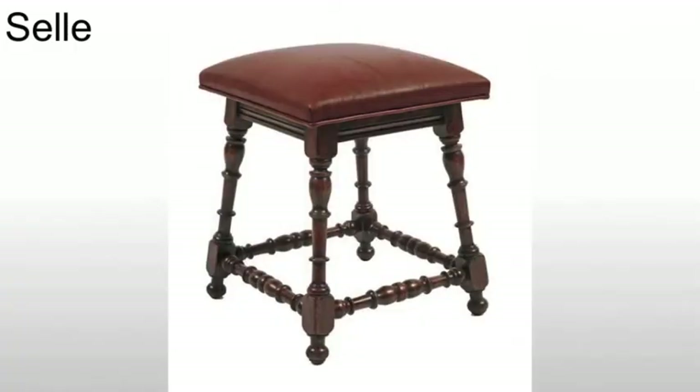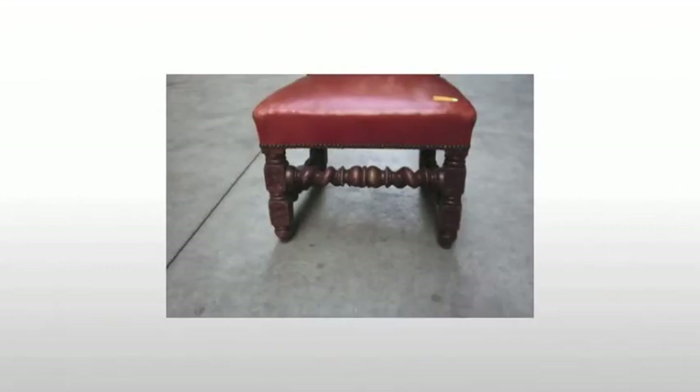We start with our basic stool, or salier — a basic four-legged stool. In some cases, we have what is effectively a four-legged stool with two stretchers underneath and a runner in between them. This H-form is very strong and very functional.